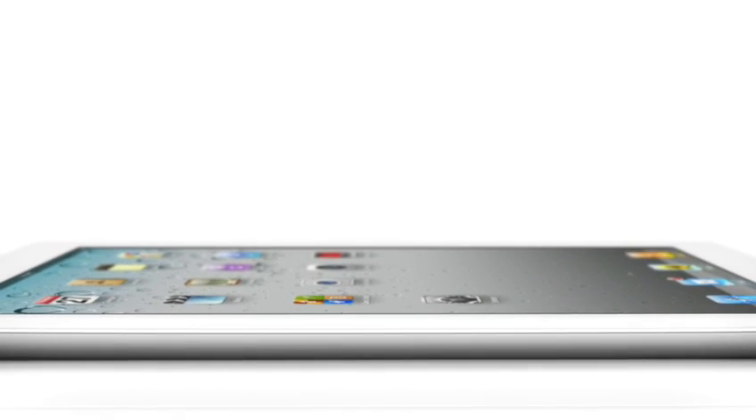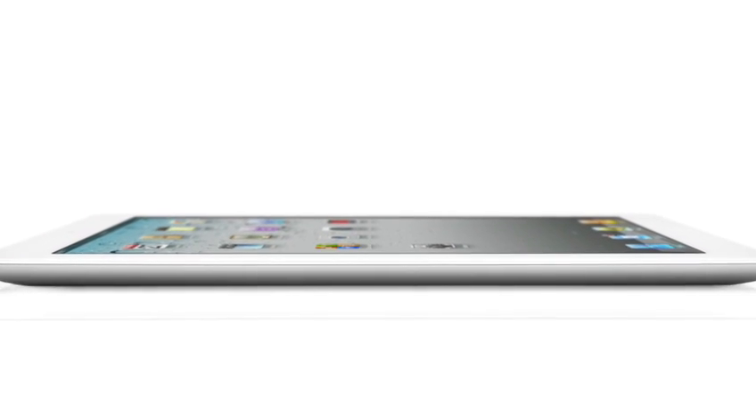The iPad 2 really is defined by the display. There are just no distractions. By reducing what were essentially three surfaces to two, we got rid of the structural wall around the perimeter of the product and eliminated the edge.